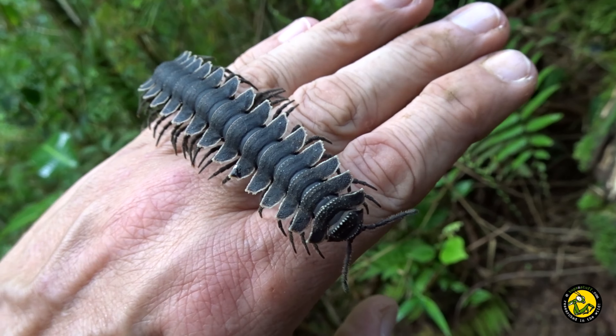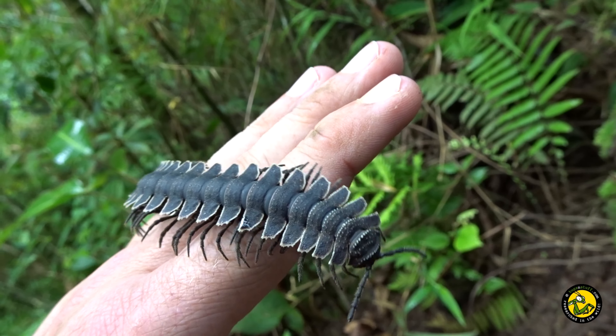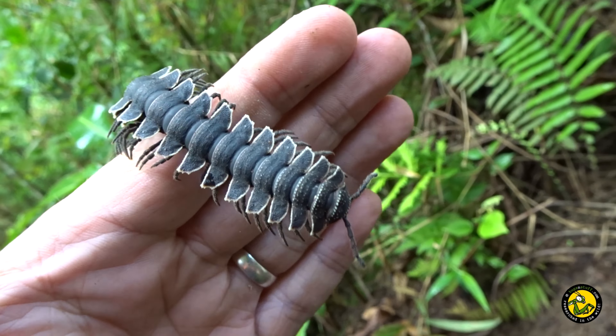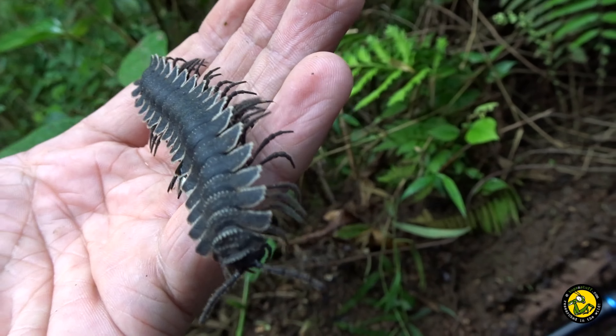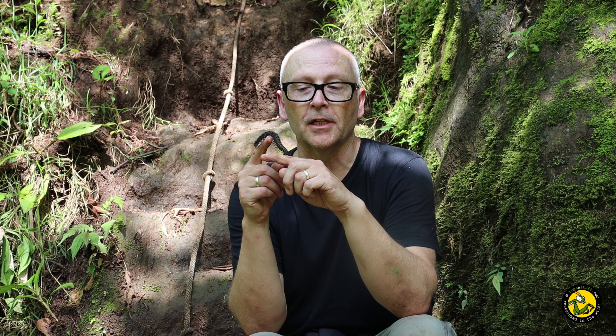We often get the common name of 'flatties' because if you look at it in close profile it is rather flat. This one's one of the biggest ones we've seen on the trip. We found a yellow and black one earlier, a little bit smaller than this, but this one's definitely the most impressive one so far.